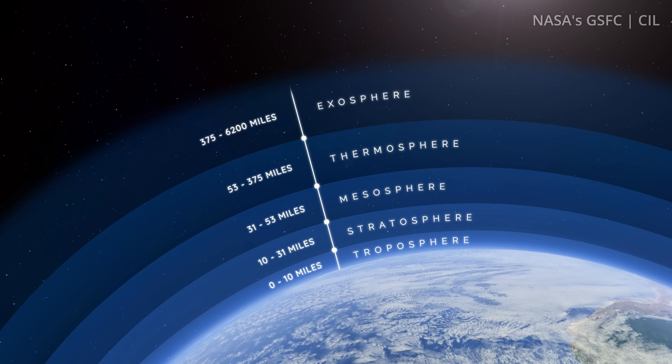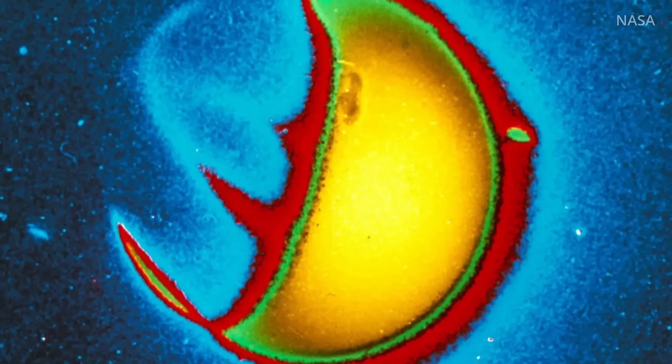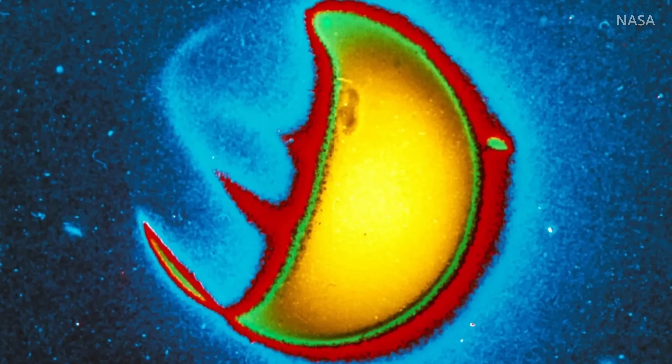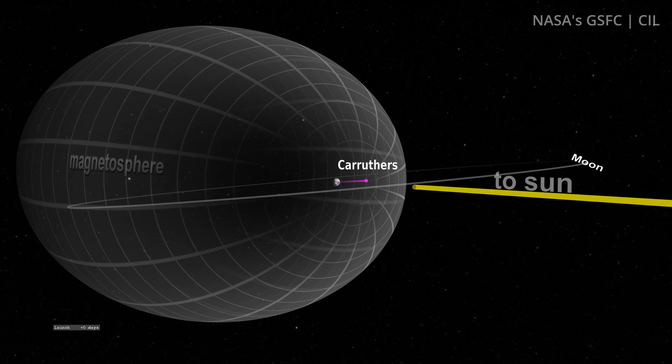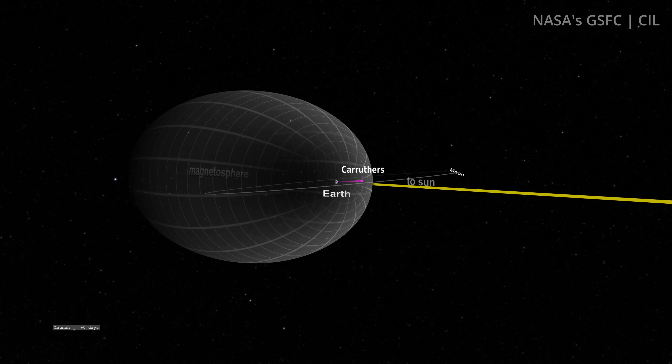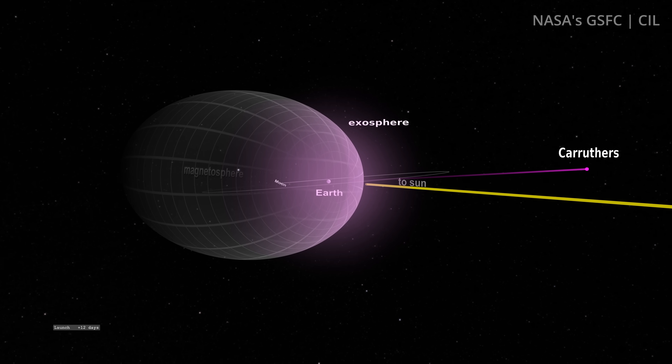But there's a lot we don't know about it. We haven't even been able to get a full picture of it to know how large it is — that is, until now. NASA has a new spacecraft called the Carruthers Geocorona Observatory that will fly a million miles from Earth to a gravitationally stable point between the Earth and the Sun, called Lagrange Point 1.